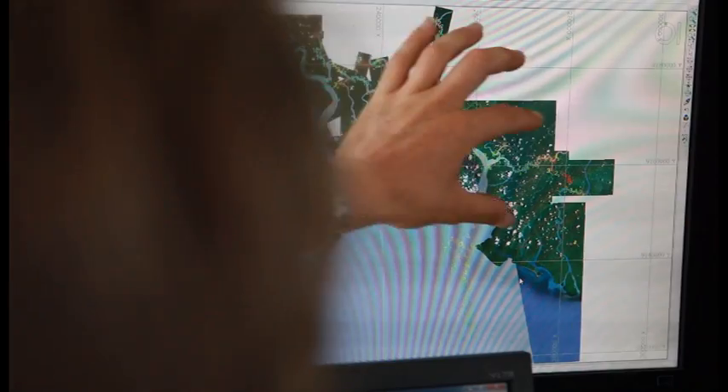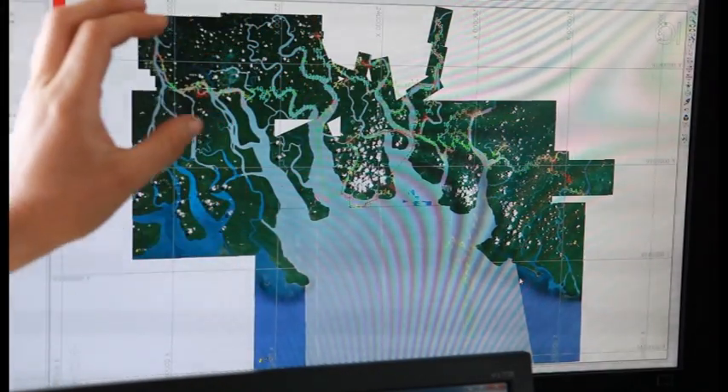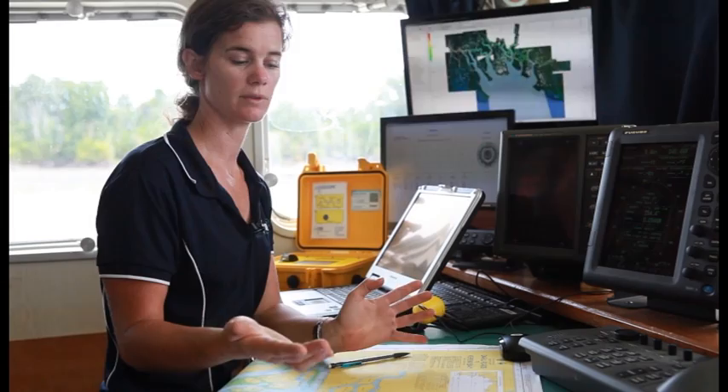We use a thing called three-point rectification, and what that does is it essentially assigns every pixel in the image with the latitude and longitude, so that it's basically laying a grid over a JPEG image.